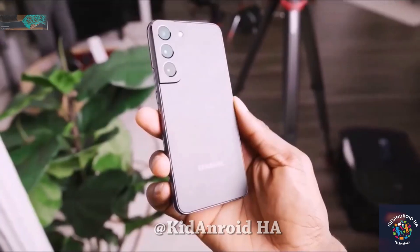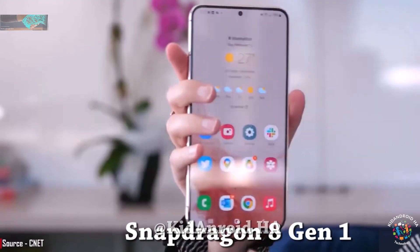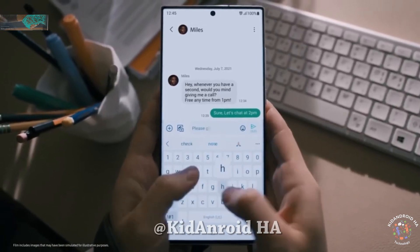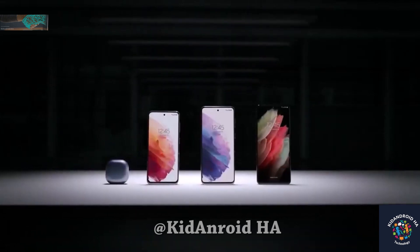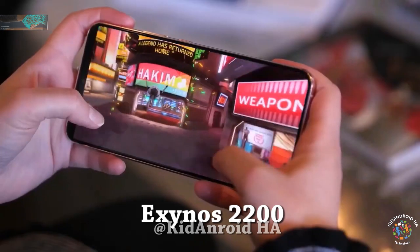The US variant of the S23 FE was benchmarked with a Snapdragon 8 Gen 1 under the hood — the same chip that powered the Galaxy S22 series. While the Snapdragon 8 Gen 1 is still a high-end chip, it will be almost two years old by the time the Galaxy S23 FE hits the market, similar to the Exynos 2200.